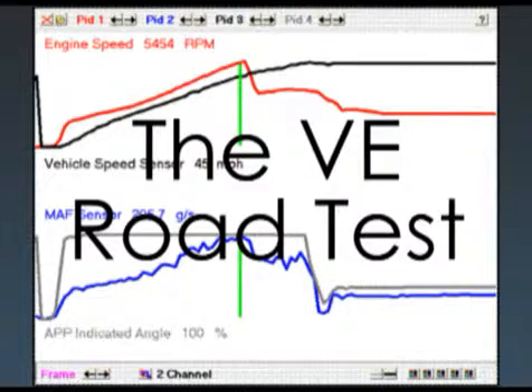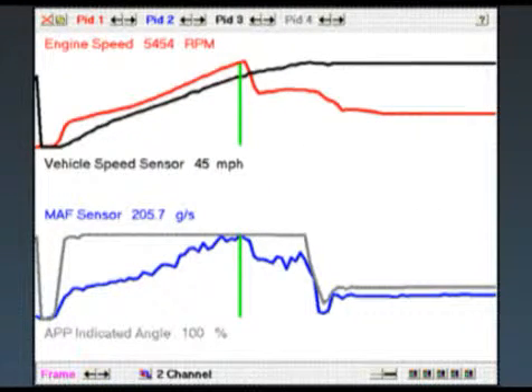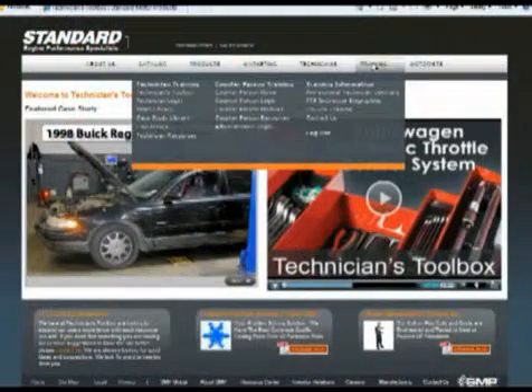We've got a volumetric efficiency road test here — a good hard pull. The vehicle shifts at about 45 miles an hour. The mass air flow sensor is pumping at about 205 grams per second, and the APP is at 100%. He did several pulls; this is the best one.